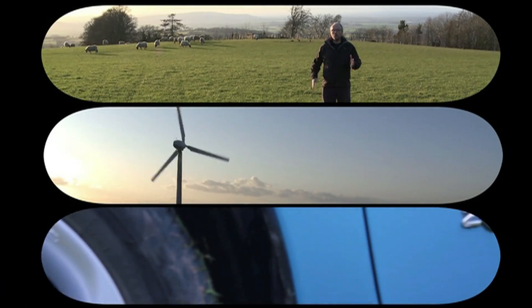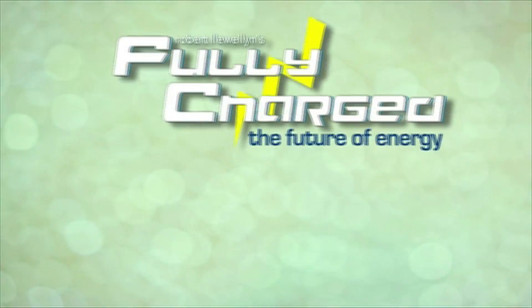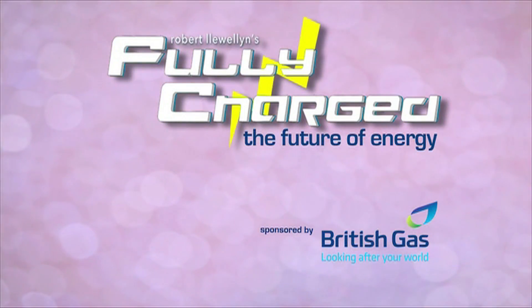On this week's Fully Charged, I've come somewhere I really can't tell you about. This episode comes from National Grid Control Centre, which is somewhere in England. I've come along here to find out more about the grid, because the more I learn about renewable energy and electric vehicles, the more the grid becomes the focal point of that discussion — how is the grid going to develop and utilise new sources of power?